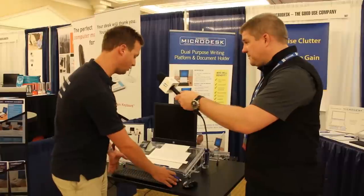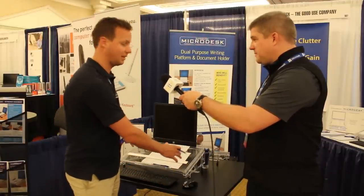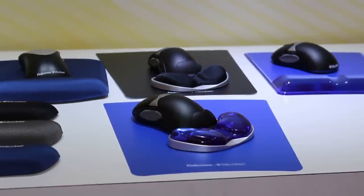Chris from The Good Life Company showed us the Microdesk. It's a working surface that gives you the ability to write and use documents while using a keyboard. Also, Maria from Fellowes demonstrated their gliding palm support with its patented HealthV channel, which helps to alleviate pressure on the median nerve in the wrist.